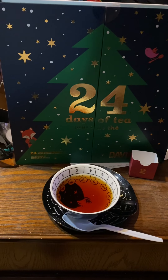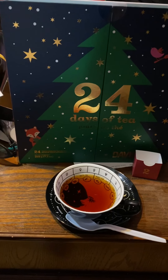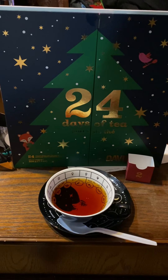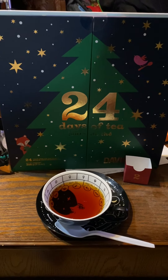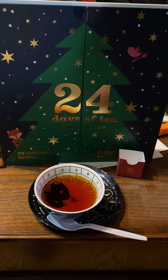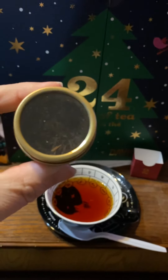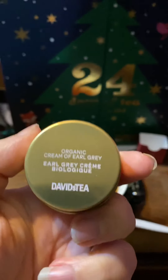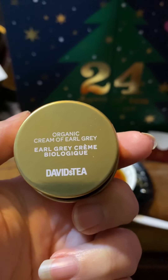Today is December 2nd — the second installment. Getting back into the flow of making YouTube videos is getting more and more stressful, but I'll get there little by little. This is going to be a short one. Today's sample, as you can see from the little tin — like yesterday — is the Cream of Earl Grey tea, which can make one or two eight-ounce servings.